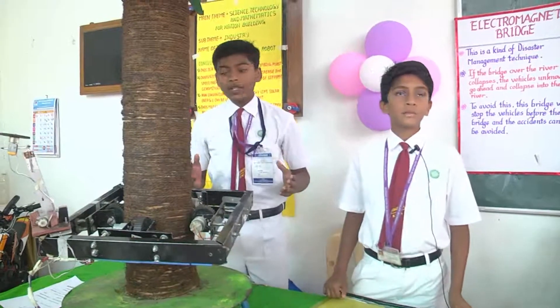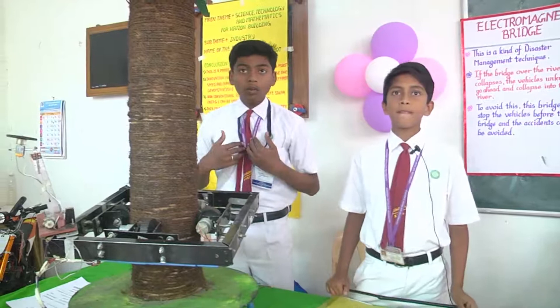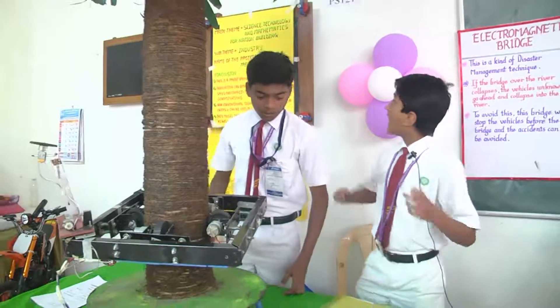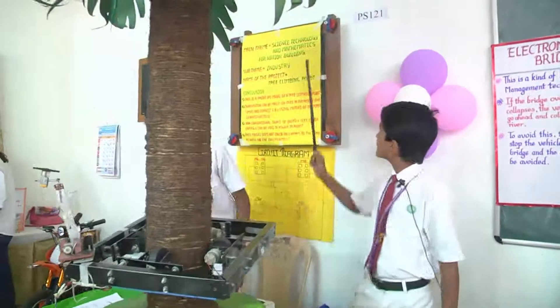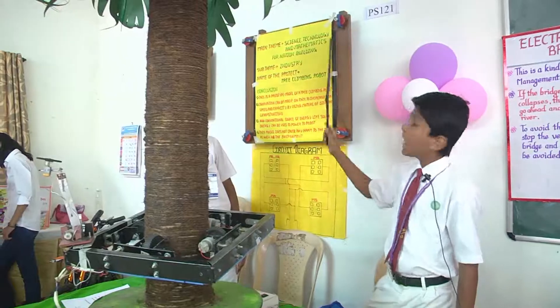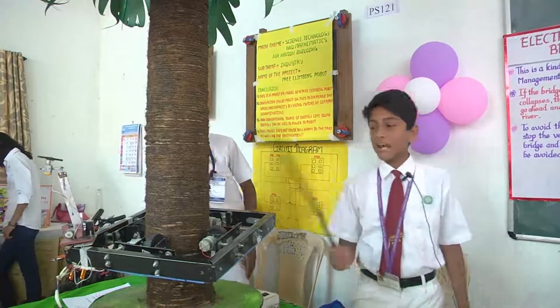Due to reduction in skilled laborers, we have made a robot which could climb up the coconut tree and harvest the coconut. Our main theme is science, technology and mathematics for nation building. Our sub theme is industry. Our project name is tree climbing robot.